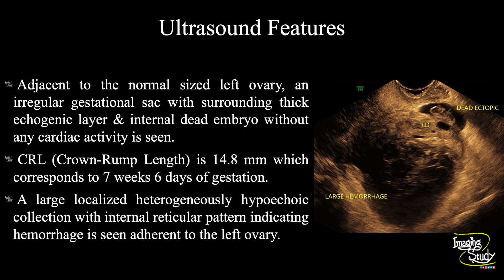In summary, adjacent to a normal-sized left ovary, an irregular gestational sac with a surrounding thick layer and an internal dead embryo without any cardiac activity is seen. The crown-rump length is 14.8 mm, corresponding to 7 weeks and 6 days of gestation. A huge heterogeneously hypoechoic localized collection with internal reticular pattern indicating hemorrhage is seen adherent to the left ovary. These features conclude a case of left adnexal ruptured ectopic pregnancy.